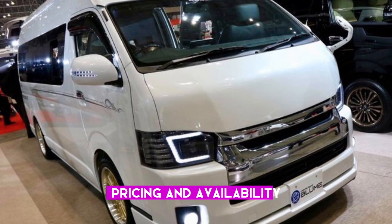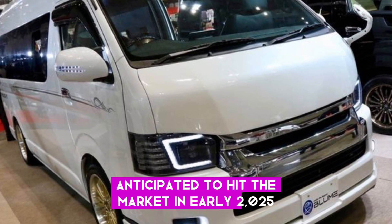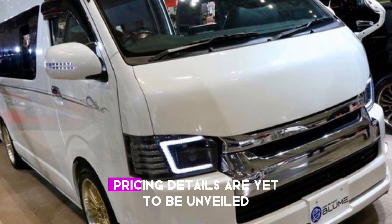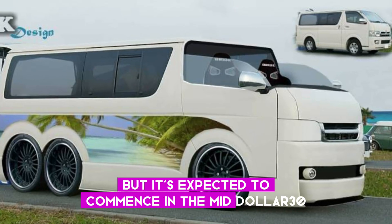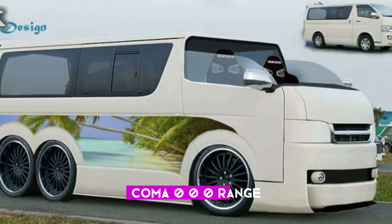Pricing and availability: anticipated to hit the market in early 2025, pricing details are yet to be unveiled, but it's expected to commence in the mid-$30,000 range.